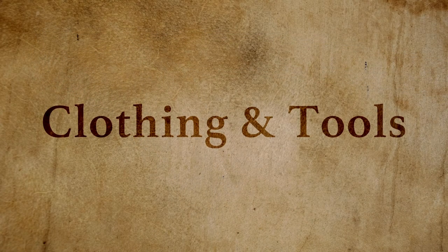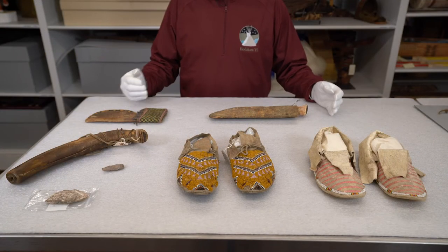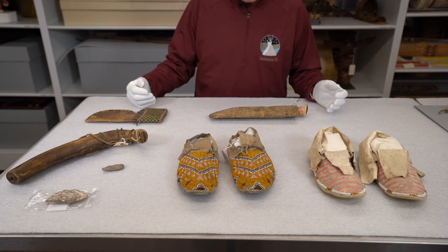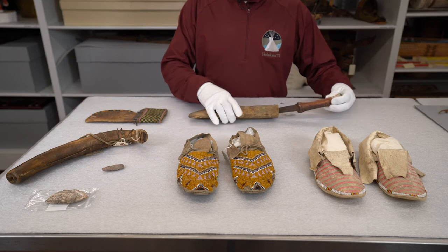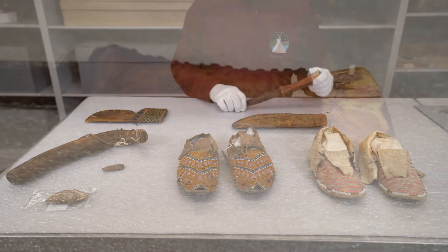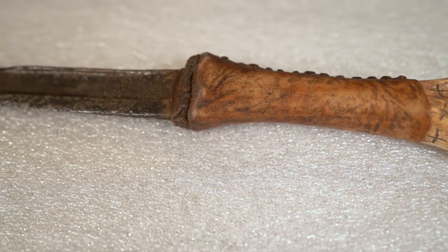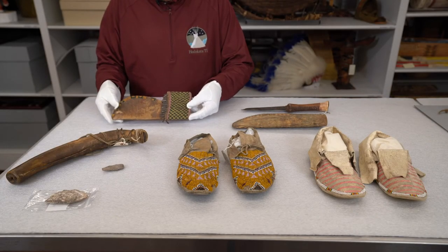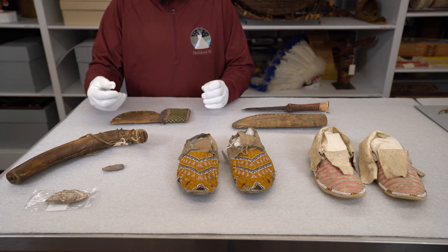Aside from farming, Dakota people had to clothe themselves, and so they used other parts of the animal for making their clothes and containers and other items of daily necessity. For example, they would use some of the hide to make sheaths for their knives. This is a bone handled knife made from a scythe.